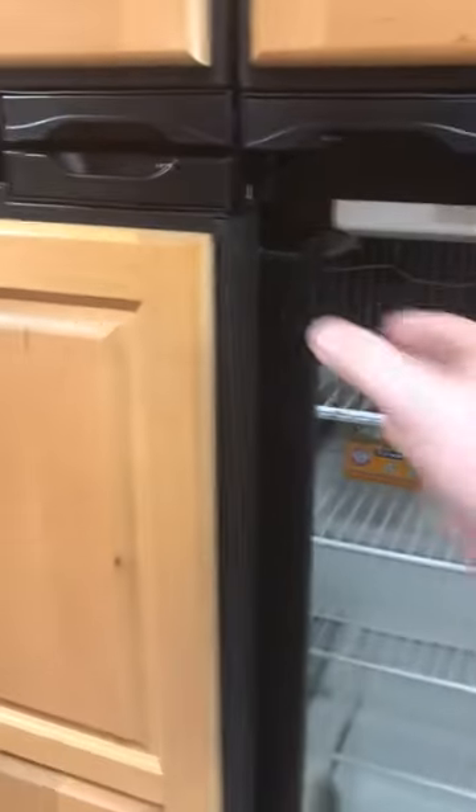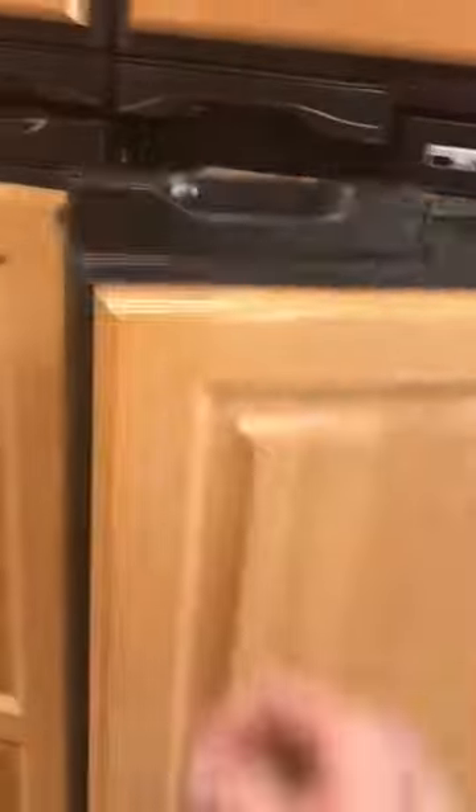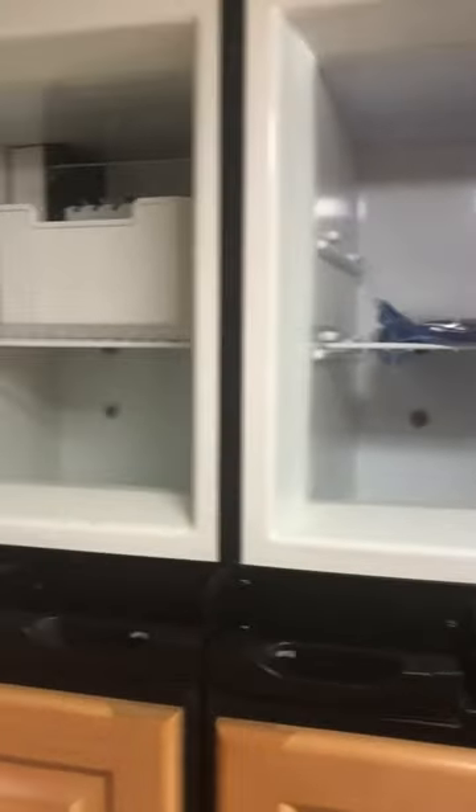The fridge is a big fridge — 12 cubic — so that's everything we need. The freezer is the same as all the other ones; it'll get it done.